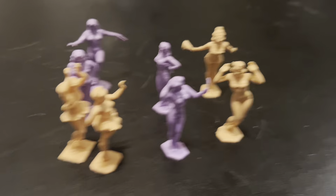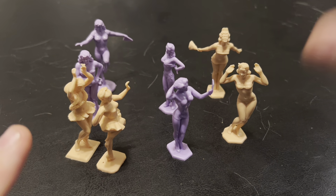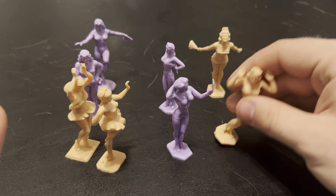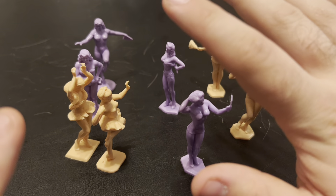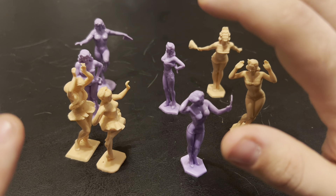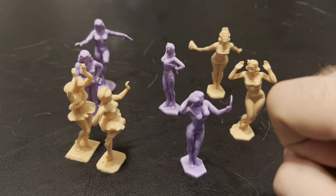The Marx Bathing Beauties — I do recommend picking these up if you're a collector. You can find reproductions made in Mexico for literally about 15 bucks. I bought two sets — one in peach and one in purple — and I showed them off in the toy collection as well. That's gonna wrap it up for this one: Marx Bathing Beauties, I definitely recommend.